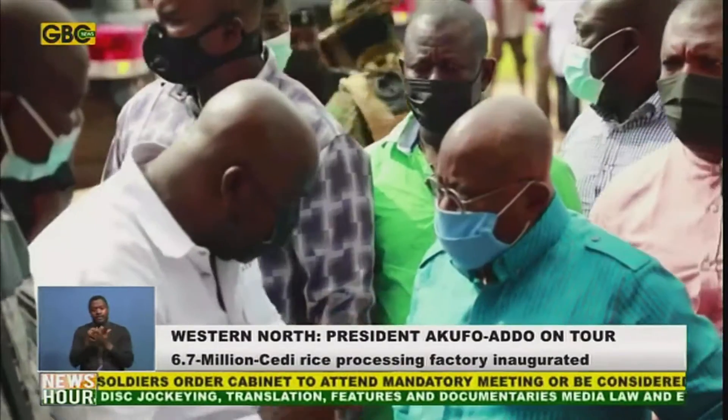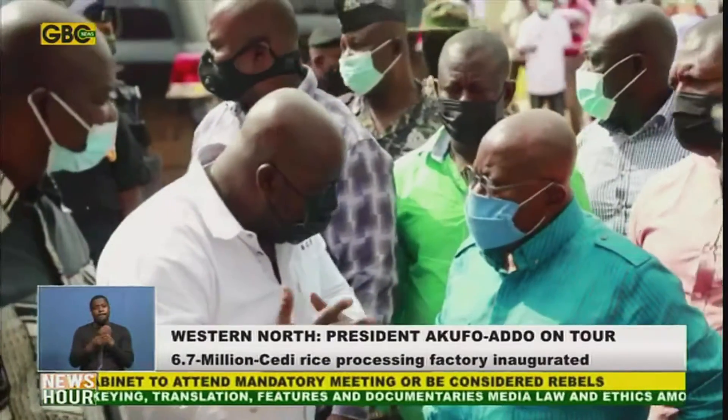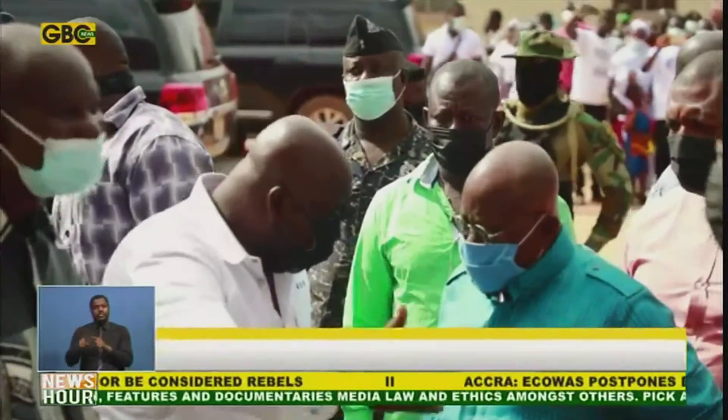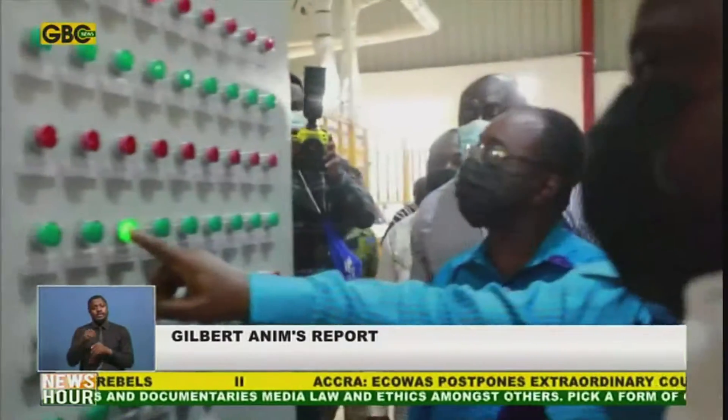With funding from the African Development Bank, the Rural Enterprises Programme has established five of these common user facilities across the country.